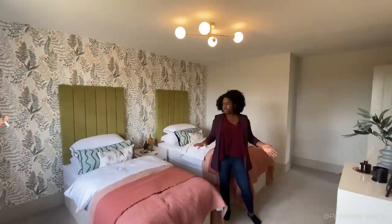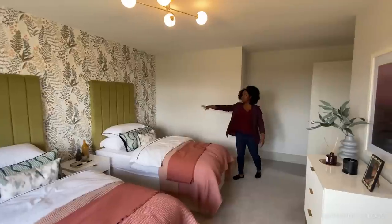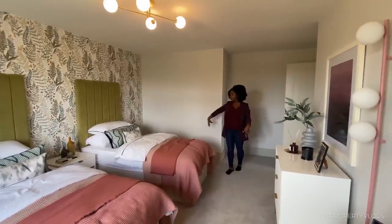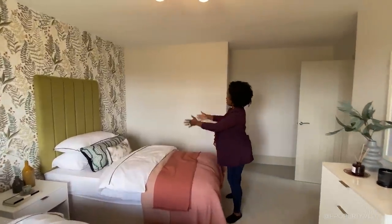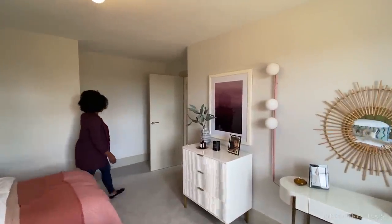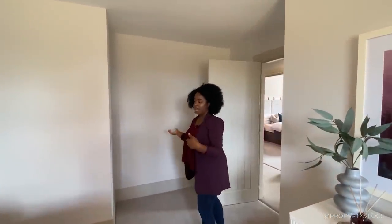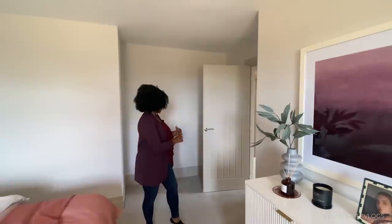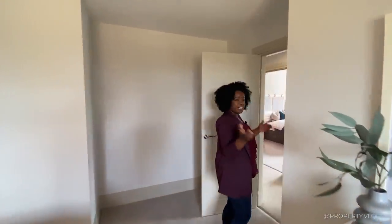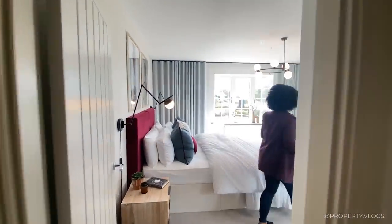Two people could comfortably live in this room as a guest suite. The oversized headboards mean the beds could be pushed together as a super king. There's a wall-to-wall fitted wardrobe behind the door — already considered — or you could use that space as a desk, makeup area, or office zone. It's all there.